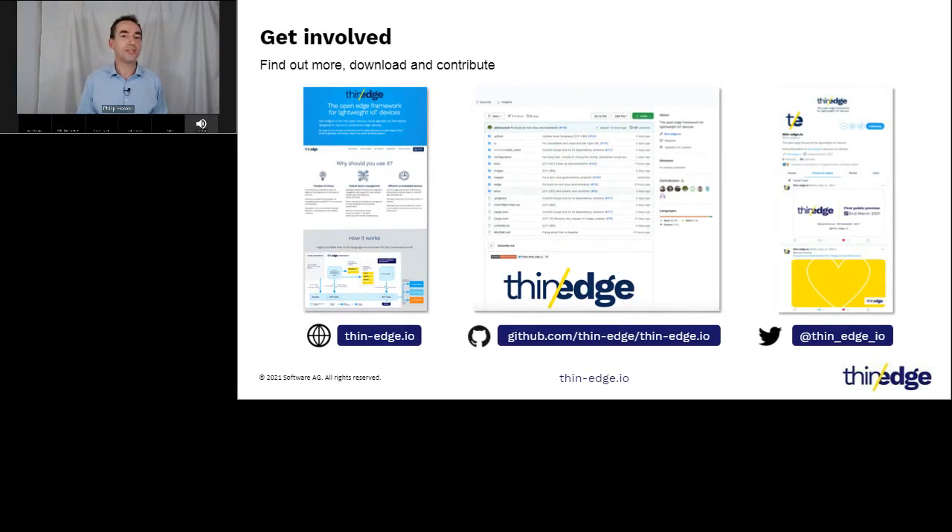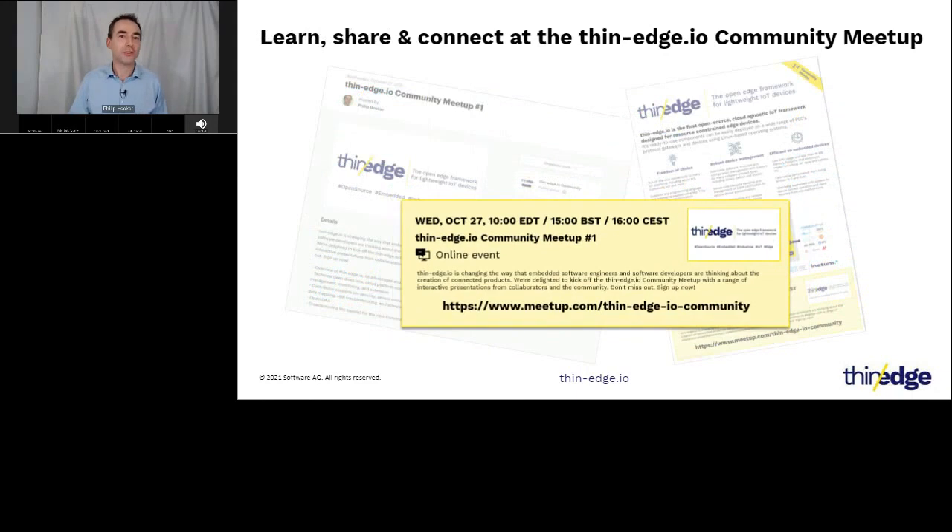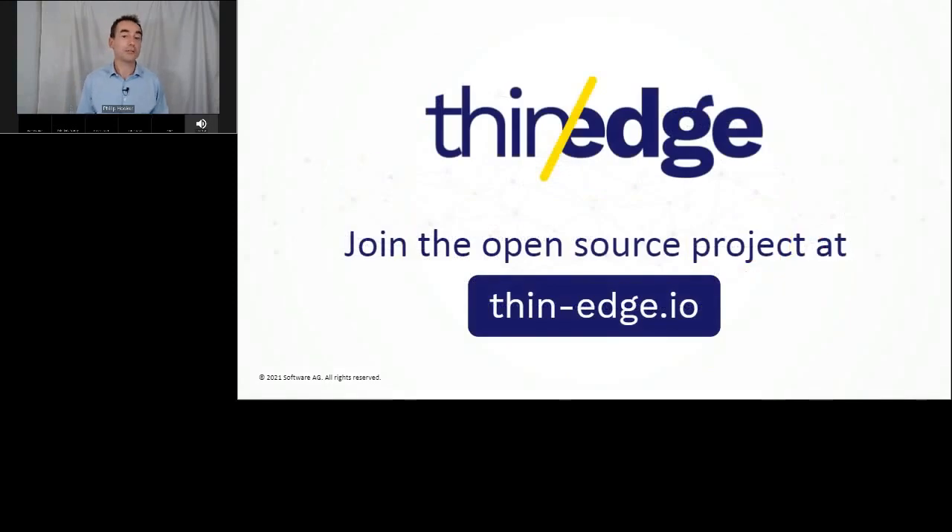I invite you to get involved and find out more at our website thin-edge.io, our GitHub project page, and follow us on Twitter. I'd also like to invite you to the first thin-edge.io community meetup on the 27th of October. We are keen to engage with embedded software engineers and software developers interested in thin-edge.io, and aim to cover an overview of thin-edge.io, technical deep dives into cloud connections, software management, and extensions, as well as sessions on security, industrial protocol adapters, stream analytics, and more. I really hope you can see the advantages of leveraging an open-source software project for secure cloud-agnostic IoT connectivity. Please check out our website thin-edge.io and our GitHub page. Thank you and stay safe.